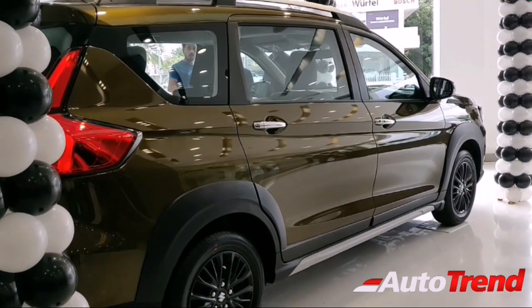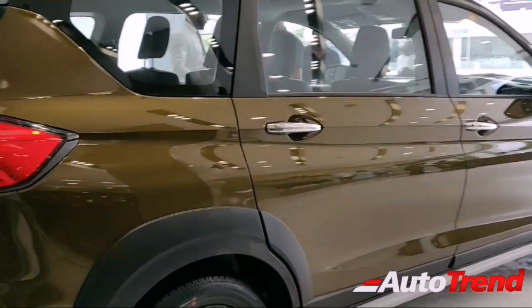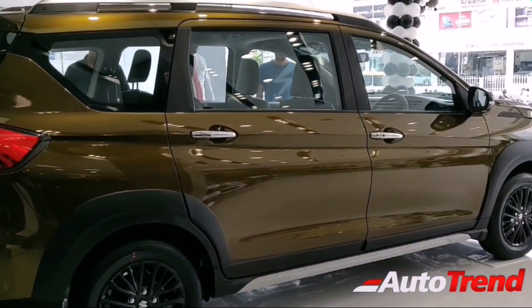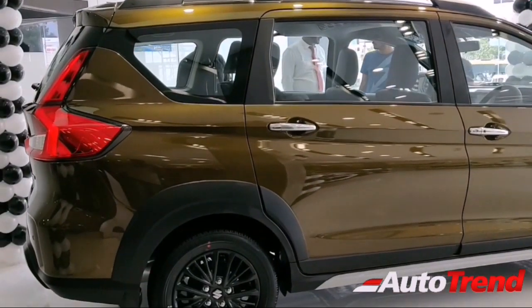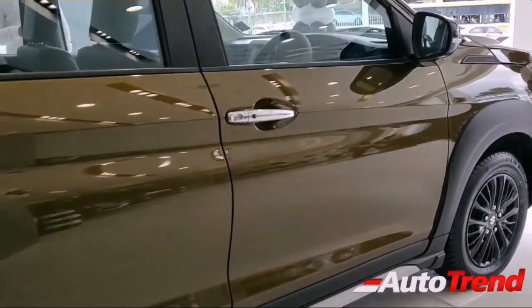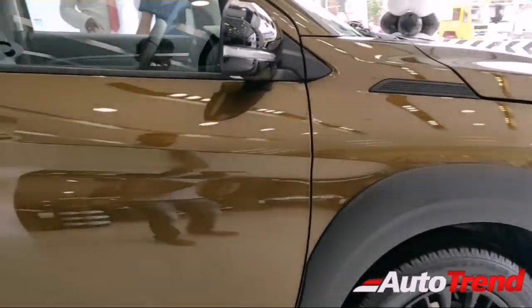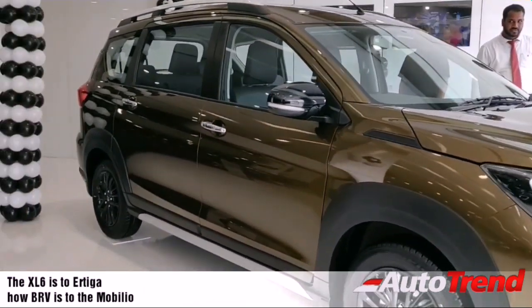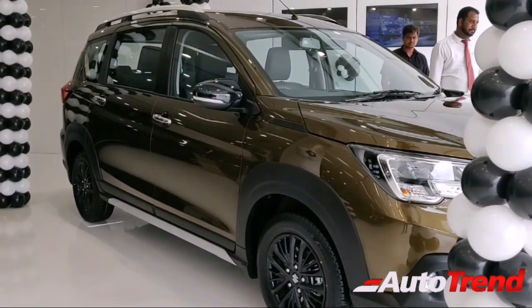It looks similar in concept to the Honda BR-V, which was an SUV-ish version of the Honda Mobilio. This is essentially an SUV-ish Maruti Ertiga. It looks fine at the front but at the rear it looks exactly like the Ertiga — not much to differentiate — and the wheels are a bit too small.